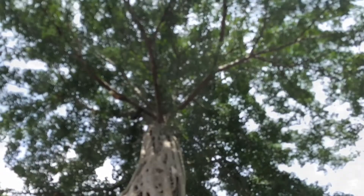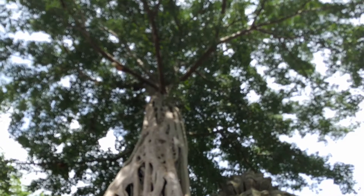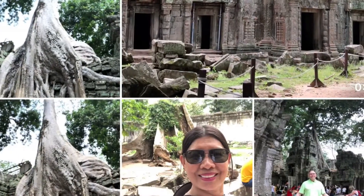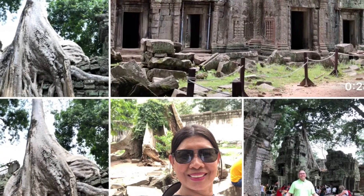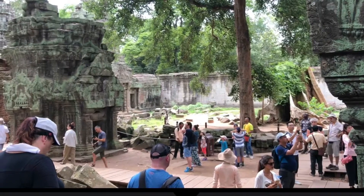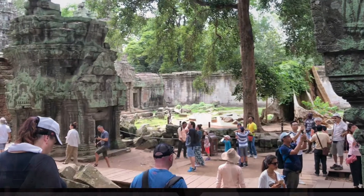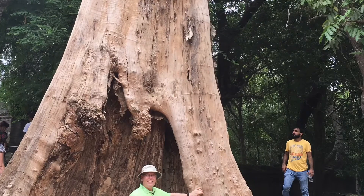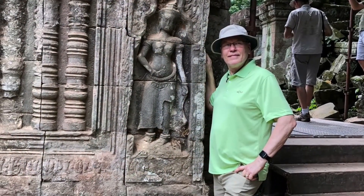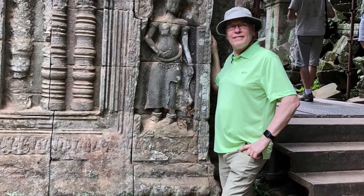UNESCO inscribed Ta Prohm on the World Heritage List in 1992. Today, it is one of the most visited complexes in Cambodia's Angkor region. As of 2013, the Archaeological Survey of India has restored most parts of the temple complex, some of which have been constructed from scratch.